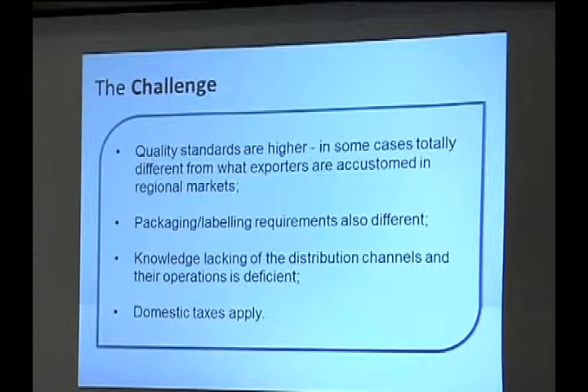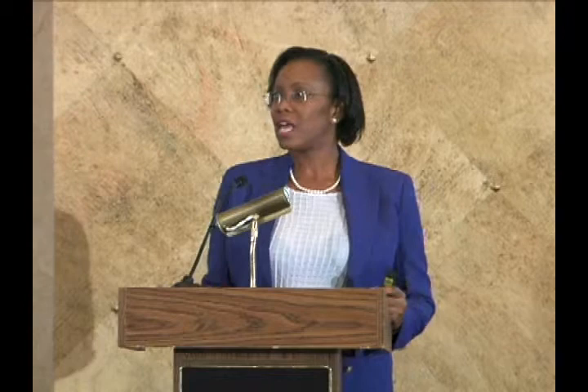What is the challenge? Quality standards and environmental standards, as well as labor laws, are much higher than what we are accustomed to within CARICOM. Packaging and labeling — of course, it's French. And there is a knowledge gap regarding the distribution channel and how to go about doing business with that market. What is also unique is that, although under the EPA it's a duty-free arrangement, these markets have special domestic taxes, and Regine is going to address that later today.